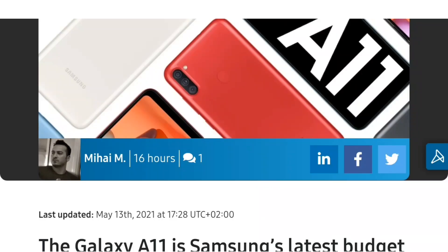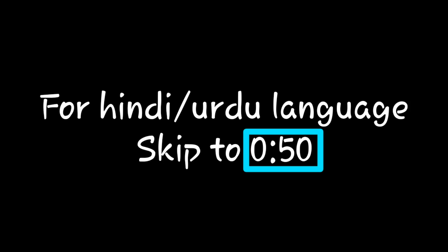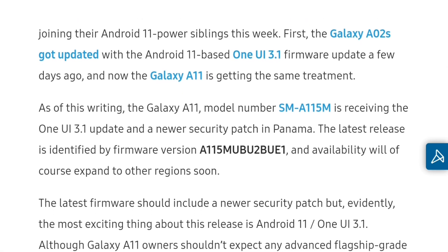What's up guys, I am back again with the recent news: Samsung Galaxy A11 is getting the One UI 3.1 update. For those who want to watch this video in Hindi, I will provide a timer on screen — skip to that point and you'll get the Hindi version.